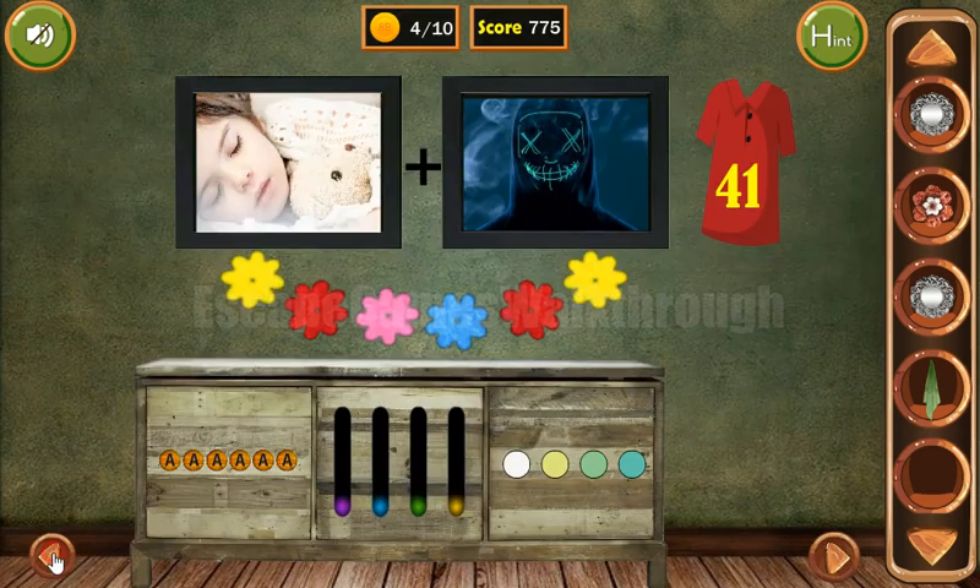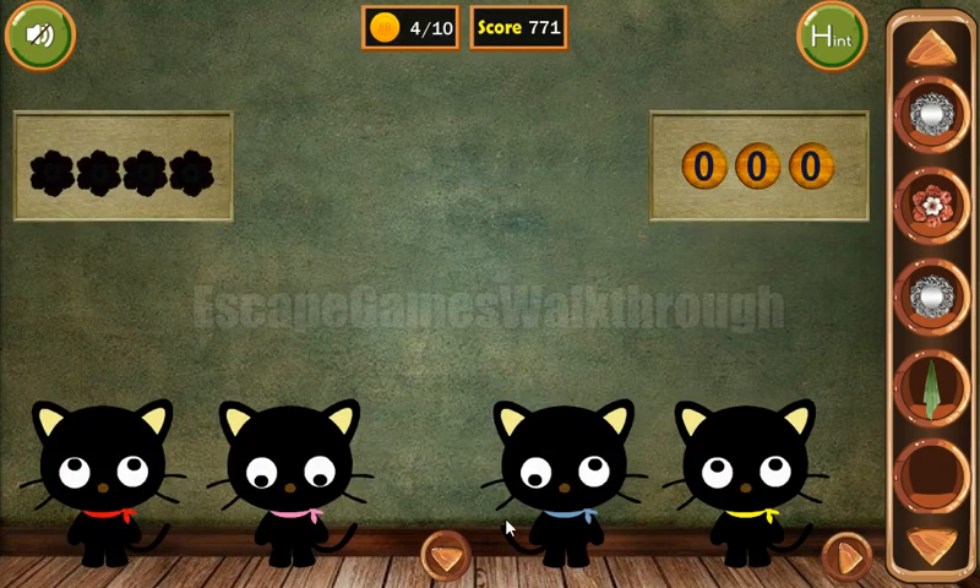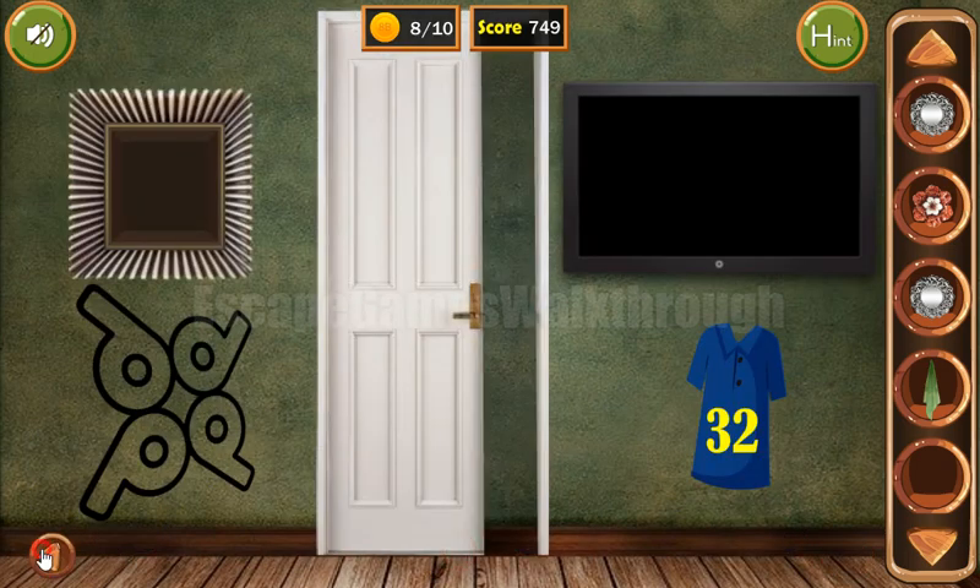Now let's go here. We have a sequence of different colored flowers, and the same ties we can find here on the kitties. So we have the sequence yellow, red, pink, blue, red, and yellow. We've got 4 more coins.